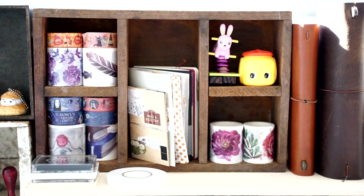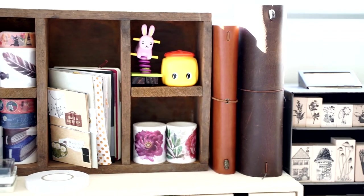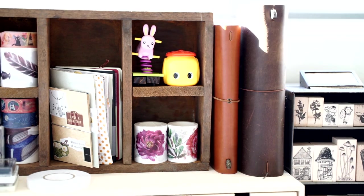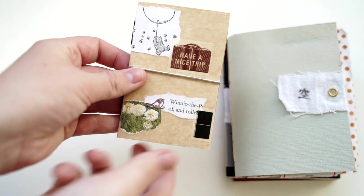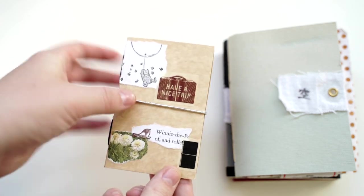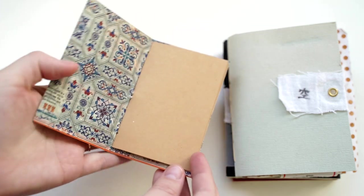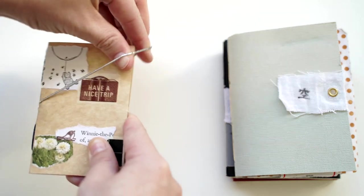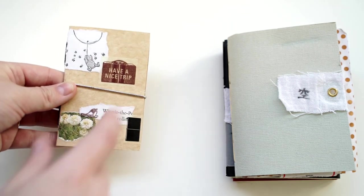I've also got two journals here: this one is my traveler's notebook and the one next to it is from Kaiser Craft. Let me show you a few of my little notebooks and journals, starting with this mini stack. This little one is so cute — it was made and sent to me with a Winnie the Pooh theme and it's got plain pages inside. I love it because it looks like a little traveler's notebook and it says 'Have a Nice Trip'.